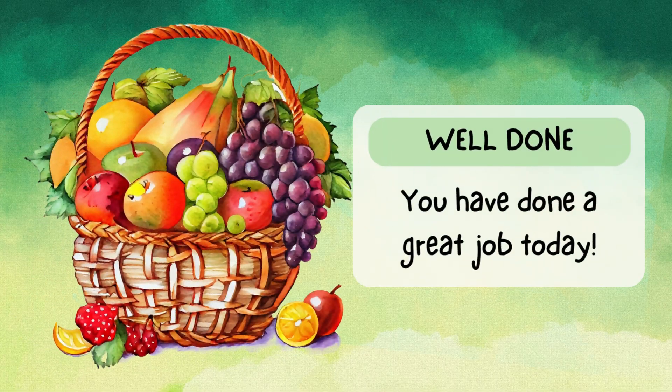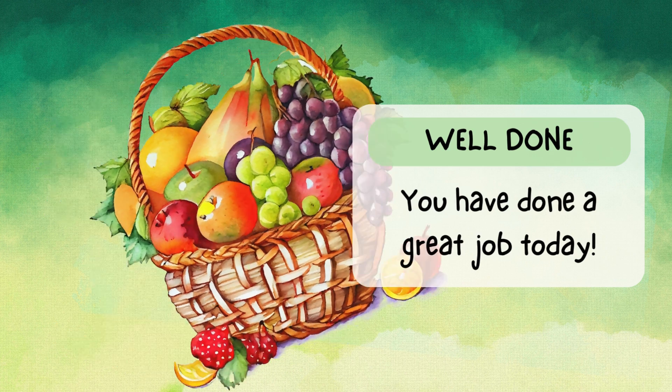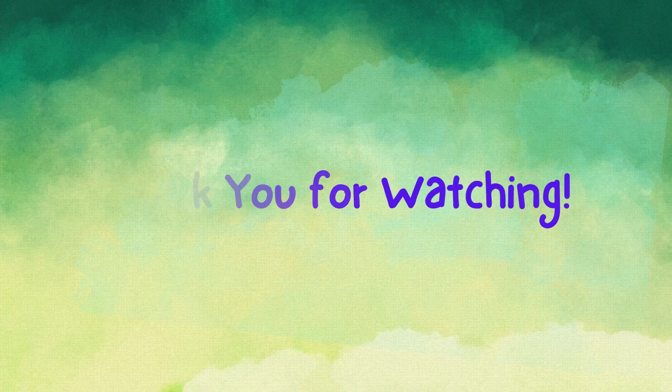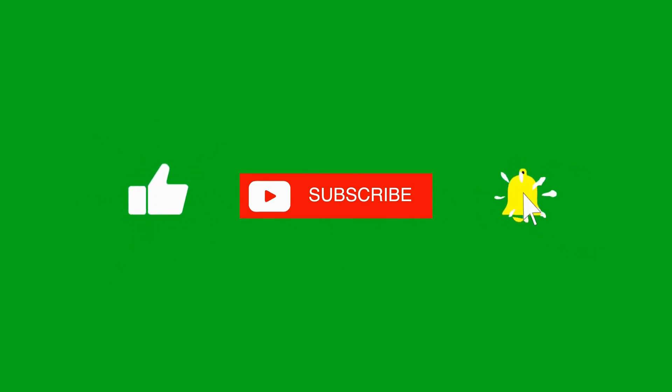Well done! You have done a great job today. Thanks for watching — see you next time! Don't forget to give this video a thumbs up, share, and if you have not yet done so, please subscribe to our channel. Bye-bye!